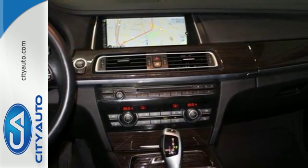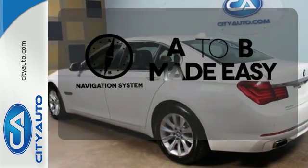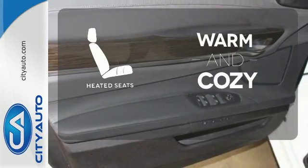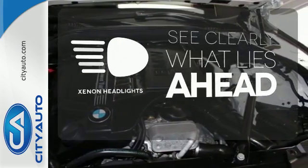It also has heated leather seats, parking sensors, navigation, and a power moonroof. Never feel lost again with the navigation system. Wrap yourself in the comfort of heated seats. What lies ahead is much clearer with Xenon Headlights.